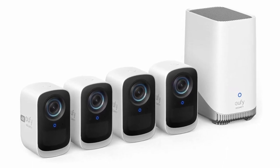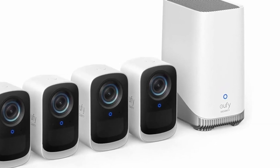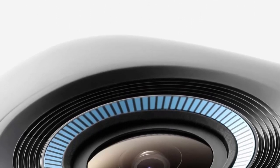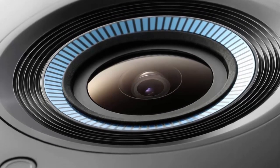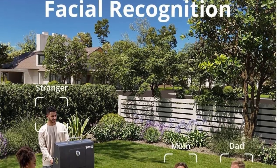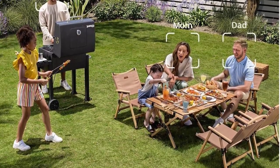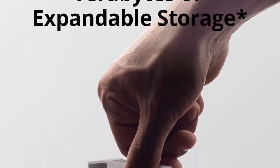See 4K detailed day and night — spot tiny features on any potential trespasser, human or animal, with EufyCam 3C, even at night. The Starlight photo-sensitive system enhances low light conditions for clarity and color. With local expandable storage, you're in control of your own data with advanced encryption. 16GB built-in storage with the ability to expand up to 16TB with a portable hard drive, storing a lifetime of videos, all for no monthly fee.